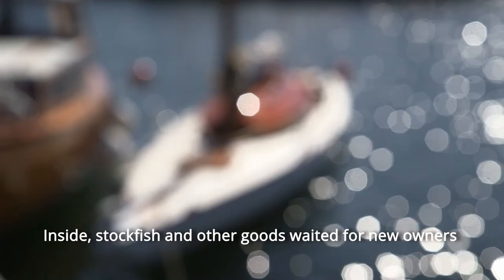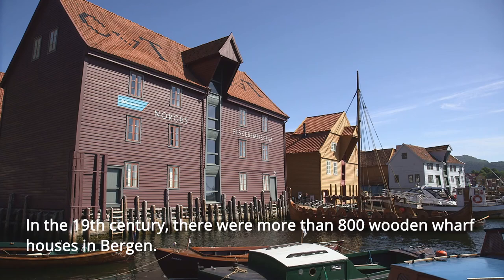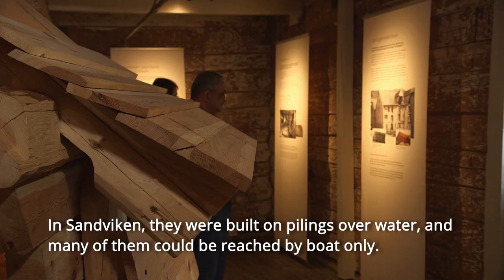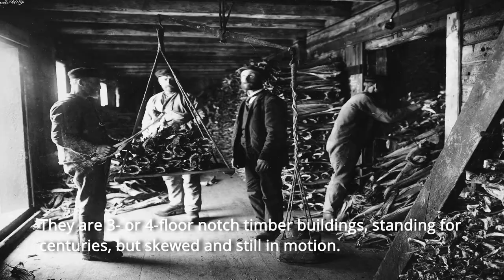In the 19th century, there were more than 800 wooden wharf houses in Bergen. In Sandviken, they were built on pilings over water, and many of them could be reached by boat only. They are three or four floor notched timber buildings standing for centuries, but skewed and still in motion.